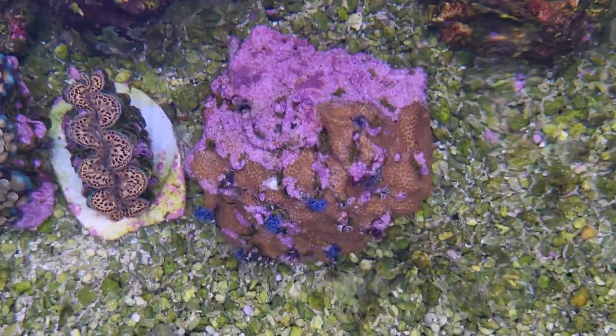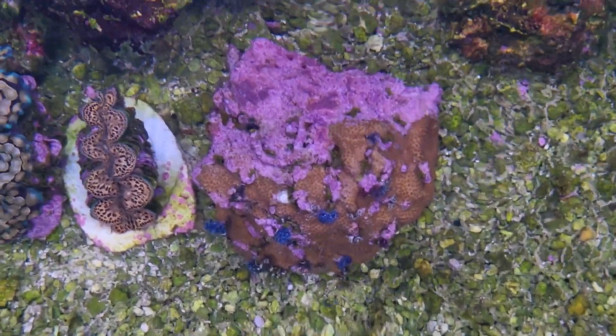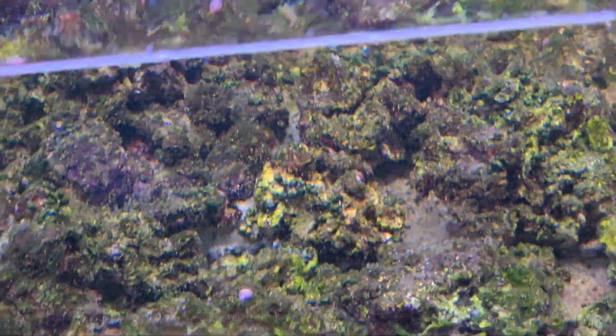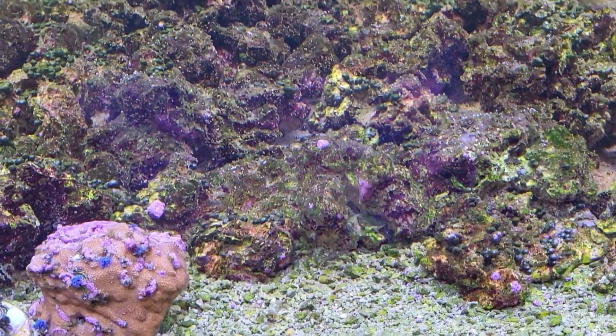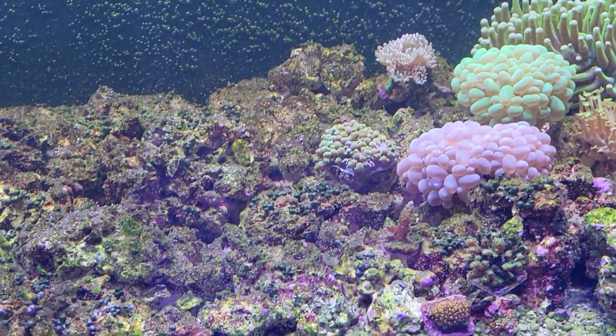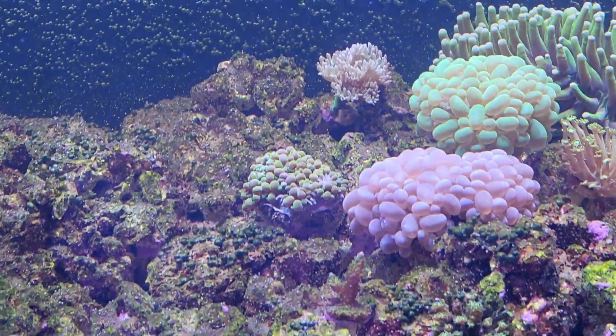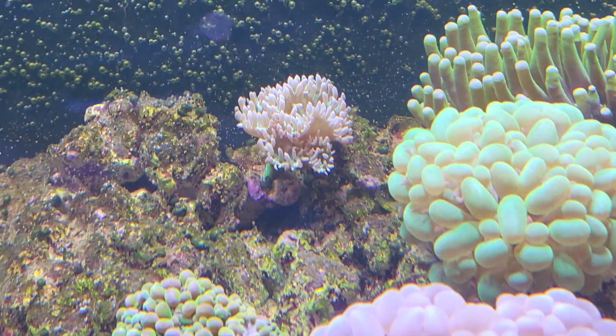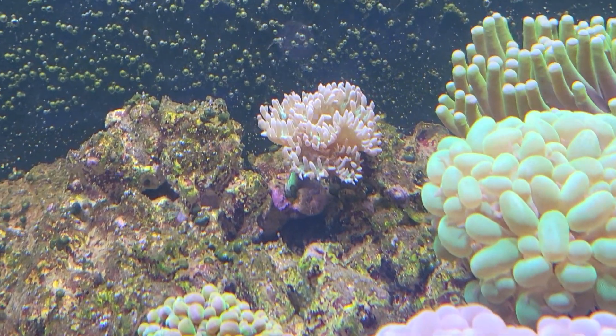Christmas tree worm rock with varieties on one side, coralline out on this side. That's about it from the top-down because there's too much current and turbulence on the right-hand side for a good top-down shot.